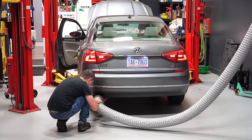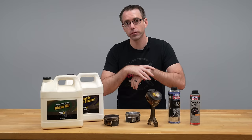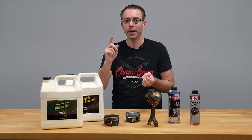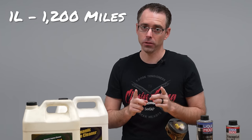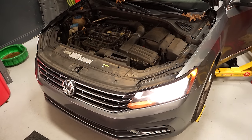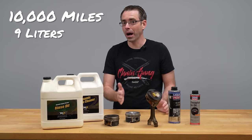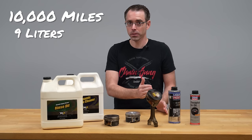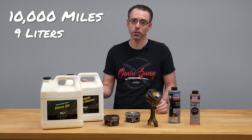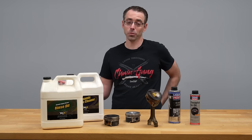For context, this Passat 1.8 is burning oil at an alarming rate. The acceptable oil consumption for Volkswagen, Audi, and I think most manufacturers including Toyota, is one liter every 1,200 miles — which is a lot of oil. To put that in perspective, if a car has an oil change interval of 10,000 miles, that would mean you're putting in nine liters of oil between oil changes — meaning you've actually fully changed your oil before you reach your oil change interval. And that's in spec.